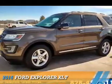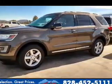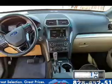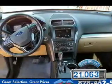Presenting the 2016 Ford Explorer. It's powered by all-wheel drive, a 3.5 liter 6-cylinder engine, and a 6-speed automatic transmission. With fewer than 25,000 miles, this vehicle has a long road ahead.